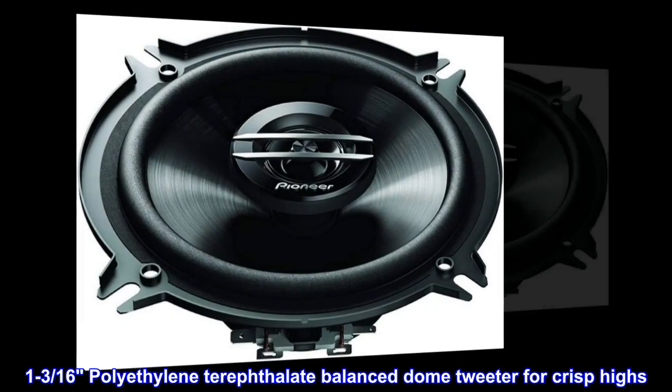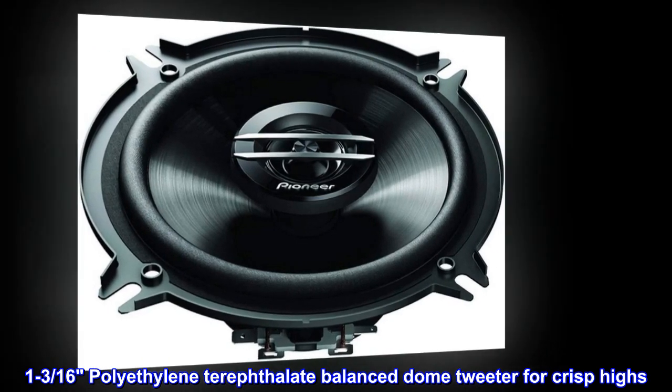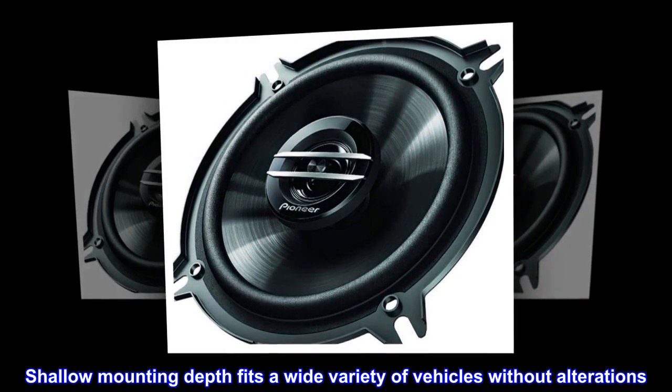1-3/16 polyethylene terephthalate balanced dome tweeter for crisp highs. Shallow mounting depth fits a wide variety of vehicles without alterations.